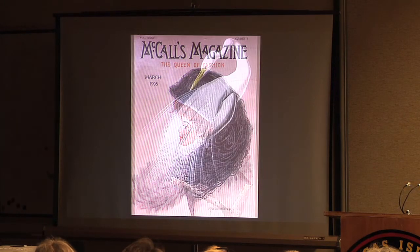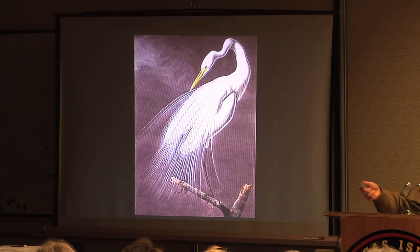Opposition to that trade, particularly its devastating impacts on wild birds like the Great Egret, really galvanized the first real conservation movement in America and led directly to the founding of the Audubon Society. And if you look at the logo of the Audubon Society to this day, you will see the Great Egret there in silhouette with its beautiful breeding plumes trailing out behind.